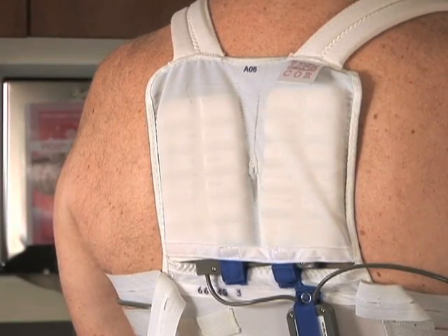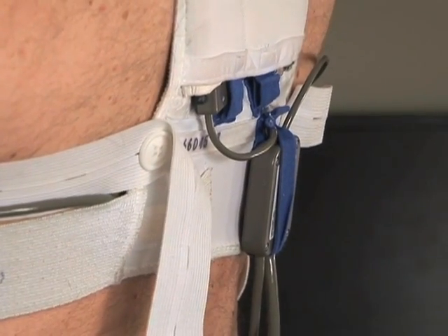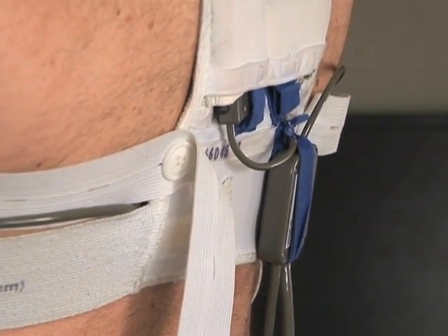A National Heart, Lung and Blood Institute study, to be completed in five years, is designed to determine which heart patients would benefit from this less invasive device. Steve Mort, VOA News, Orlando, Florida.